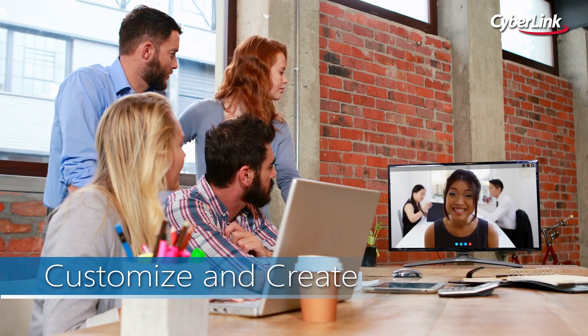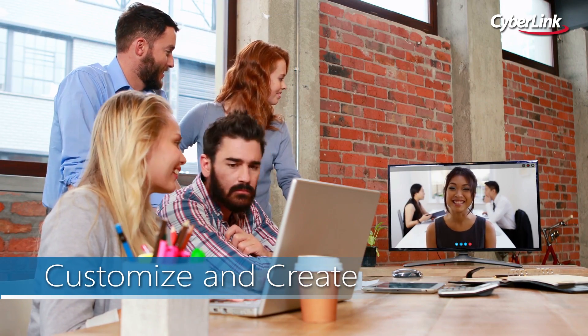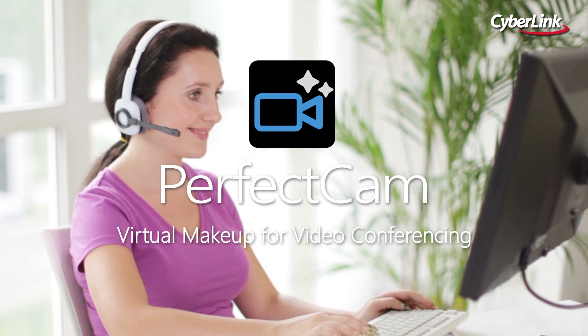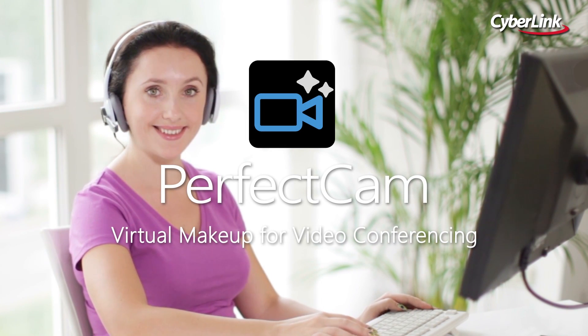With online meetings and video becoming more common as businesses go virtual, PerfectCam makes sure you have the tools you need to create professional office looks every day.